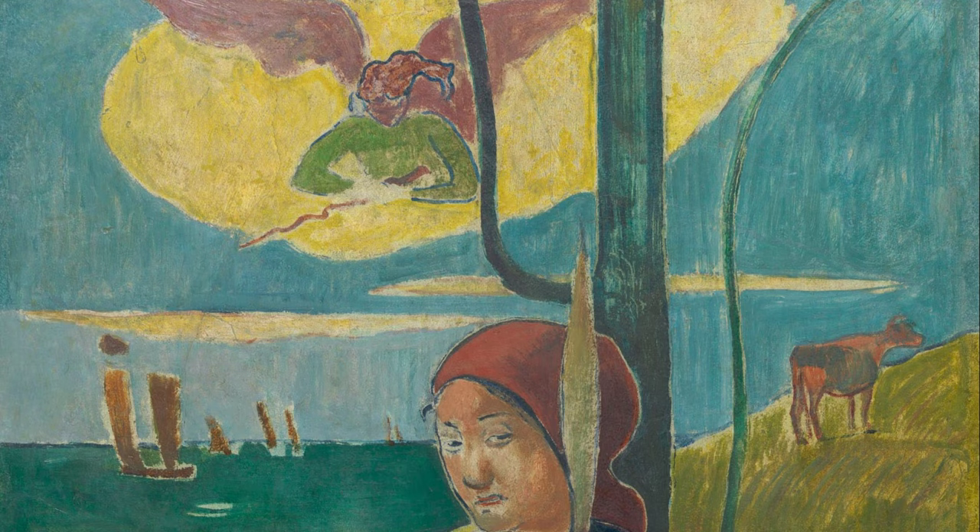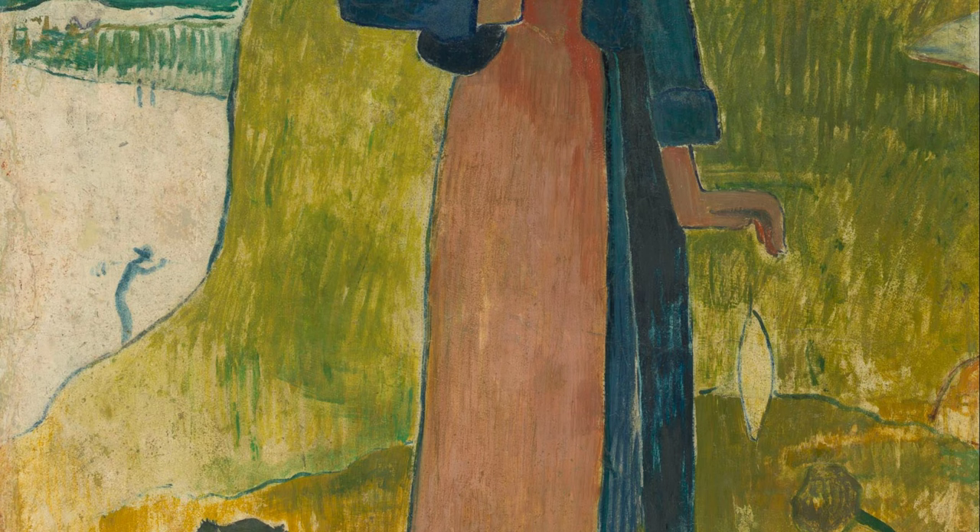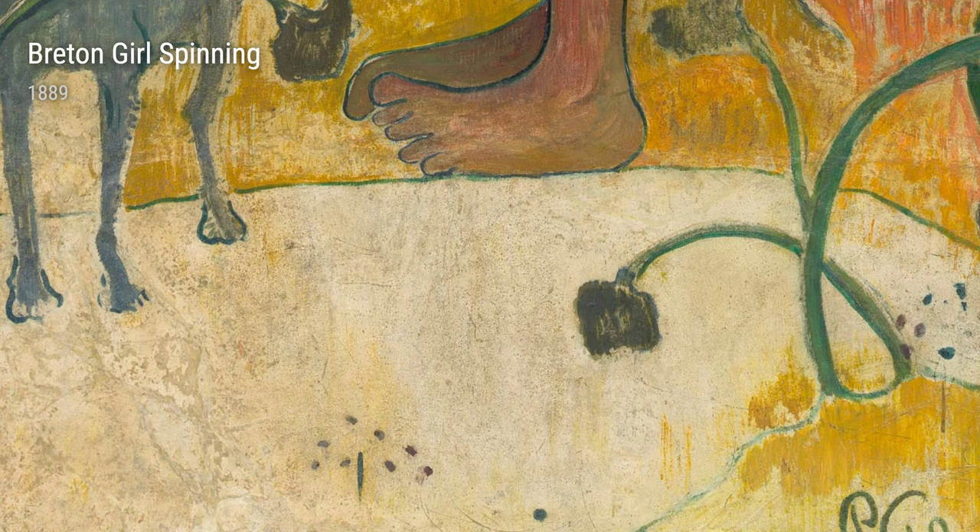Picture this — Gauguin spent a lot of his childhood in Peru, so he was exposed to vibrant colors and exotic landscapes. And trust me, these memories had a big impact on his later works.